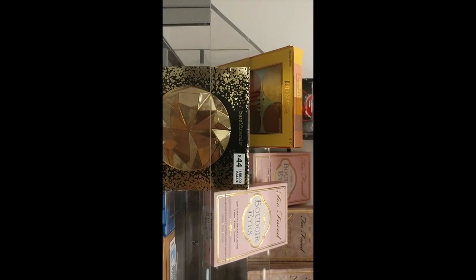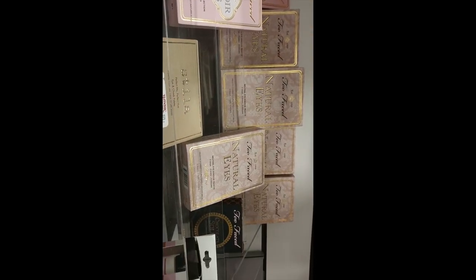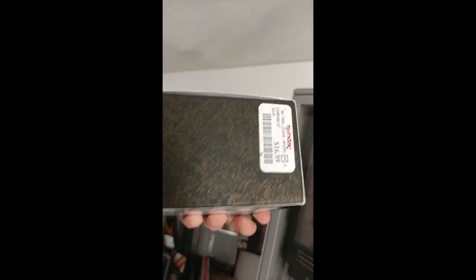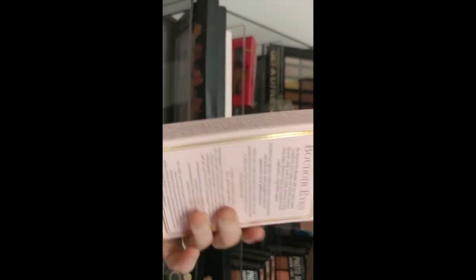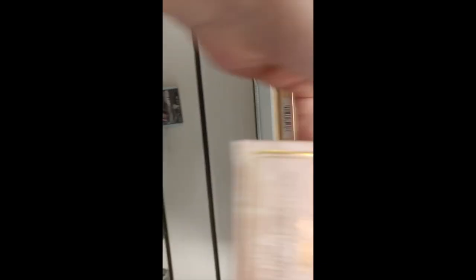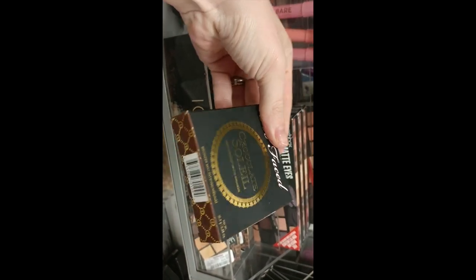So this is the first place I went when I walked in — I just saw a bunch of Too Faced stuff. There's a Stila palette and this Bare Minerals Duroque Deluxe Original Foundation for $16.99 — it's a great find. We have the Too Faced Boudoir Eyes palette for $14.99, the Too Faced Natural Eyes palette also $14.99, and the Too Faced Chocolate Bronzer for $12.99.